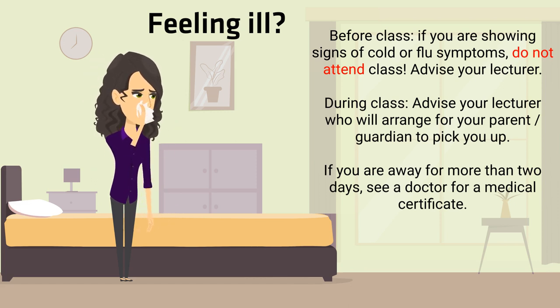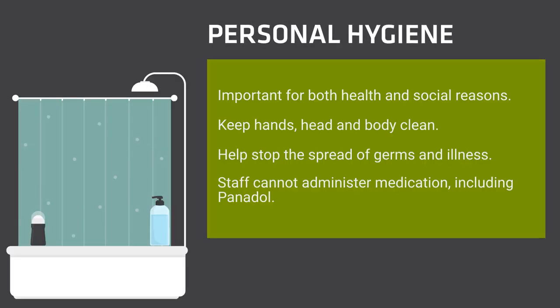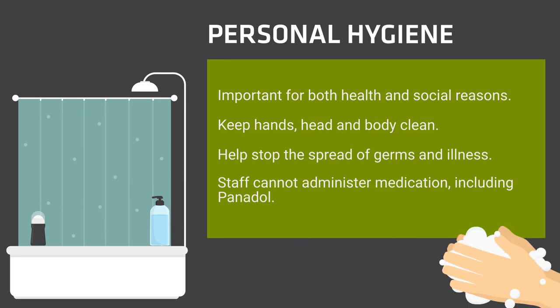TAFE will arrange for your parent or guardian to be contacted to collect you, and we will also advise your school. Personal hygiene is important for both health and social reasons, plus it helps to stop the spread of germs and illness. Showers are available on campus in toilet blocks which can be used by all staff and students. Staff cannot administer any medication. If you take any medication which may affect you in the classroom, workshop or workplace, please let TAFE know. This will be recorded on a health support plan so TAFE knows what to do in an emergency for your individual needs.